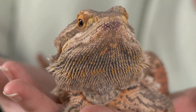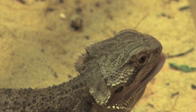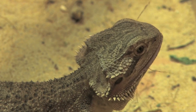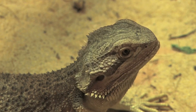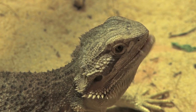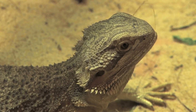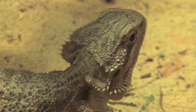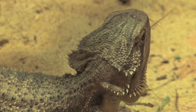Bearded lizards must stay warm. They cannot survive in cold temperatures. They bask in the sun to keep warm. They climb onto rocks, branches, or scrubs.